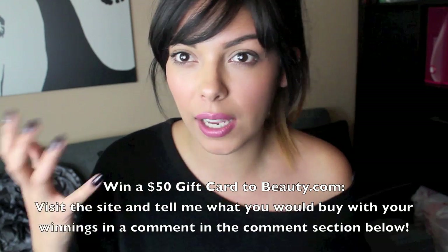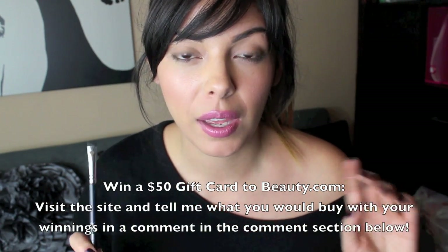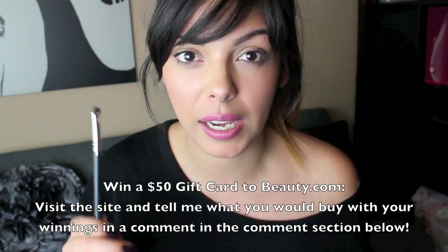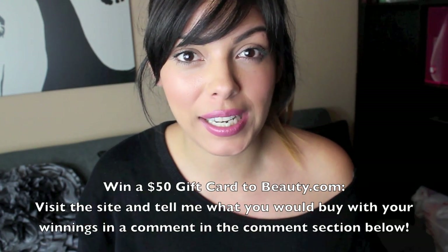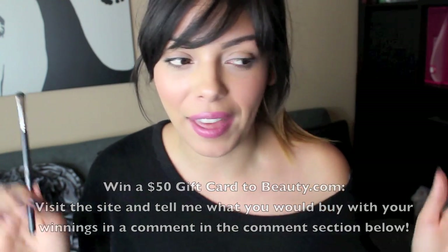I always put it on today, so I'm just going to put a little bit of the eyeshadow from the palette I'm about to show you on my eyes. I like to do a little bit of demonstrating with my hauls now, so I love that.